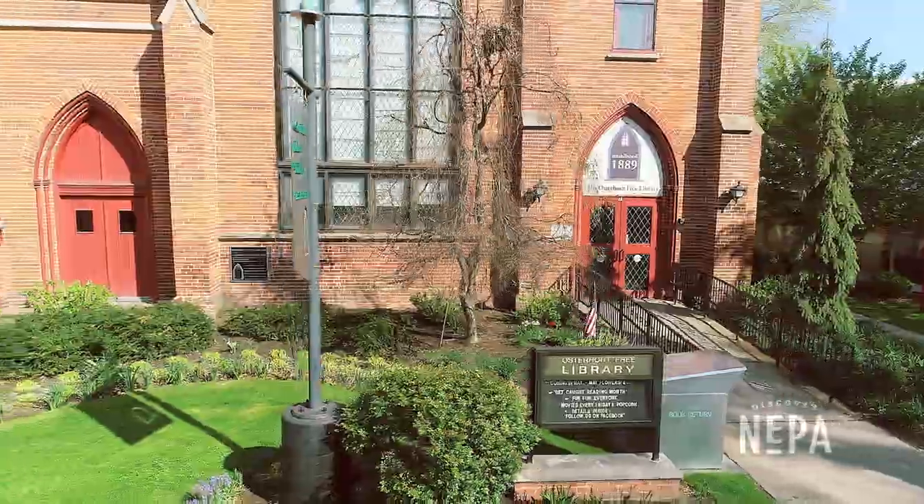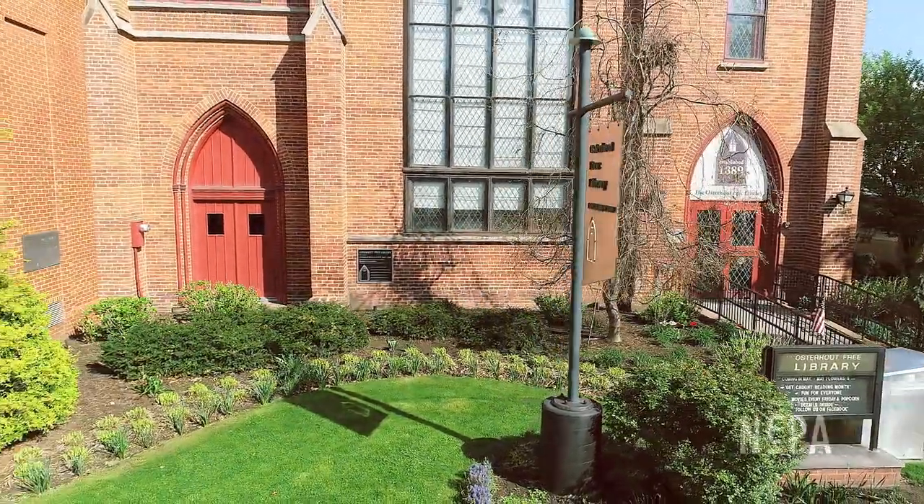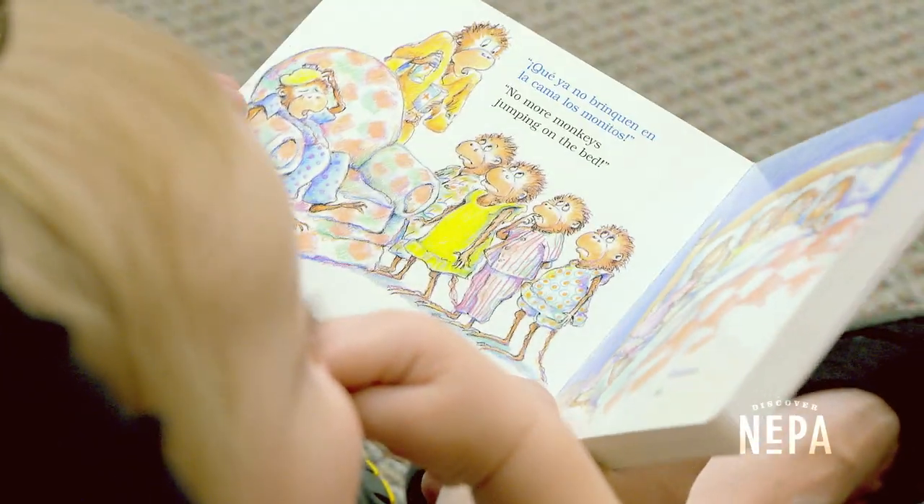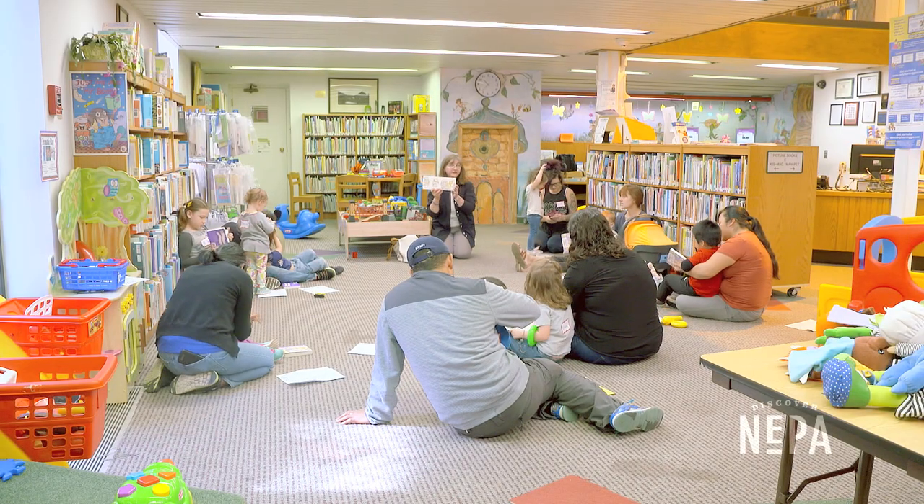Oosterhaut is a bedrock of the community. Probably someone in every family that's lived in Wilkes-Barre has been touched by this library in some way. I have children who were in my storytime classes way back when who are now bringing their children. They must have enjoyed their time here, or they probably wouldn't be bringing their children in.